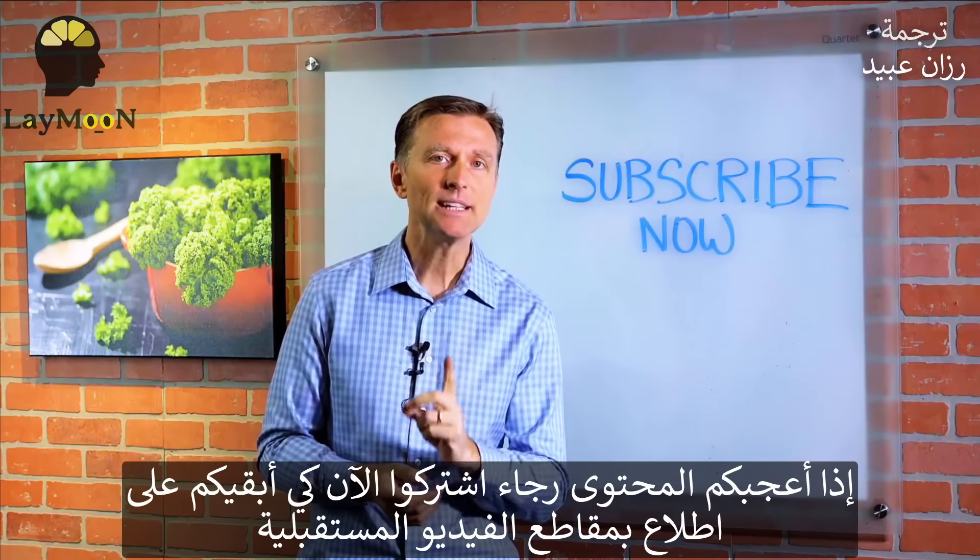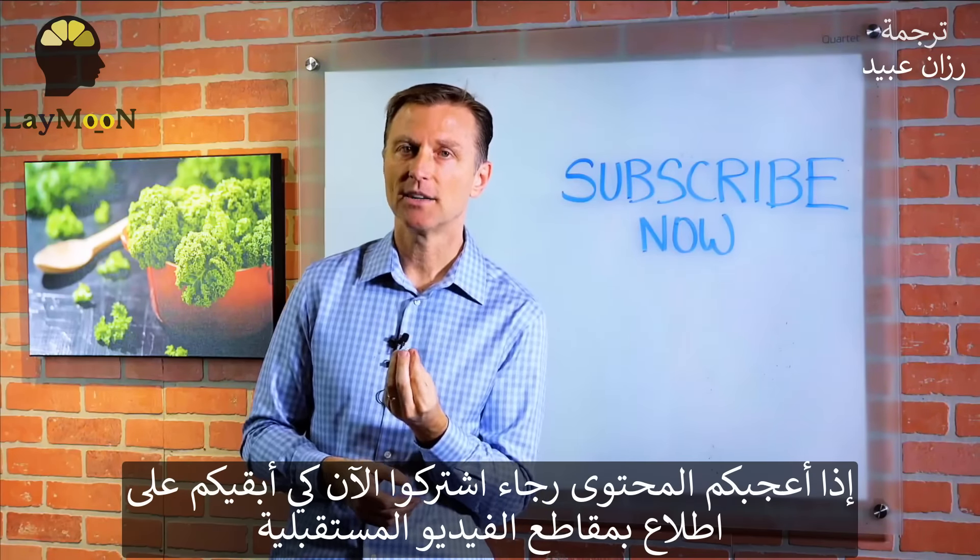Hey, if you're liking this content, please subscribe now and I will keep you updated on future videos.